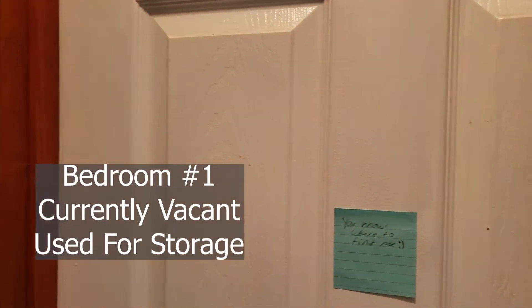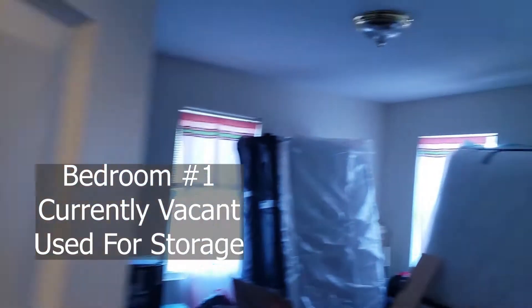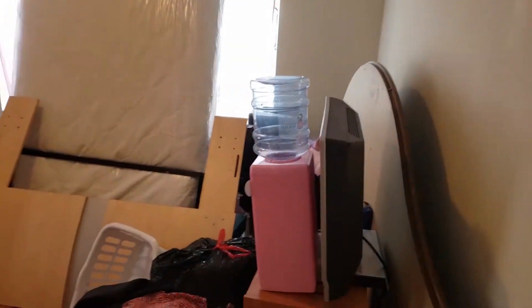You walk up the stairs and immediately to the right you have one bedroom. Presently it's just being used for storage, but it's a nice-sized bedroom with a closet.